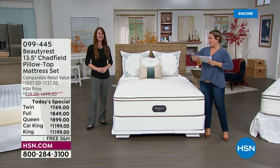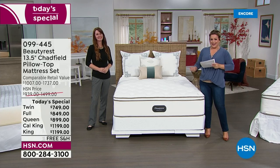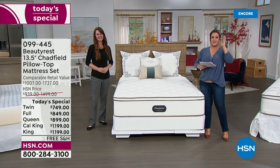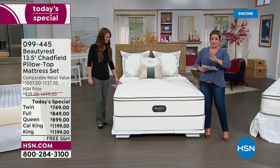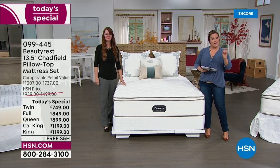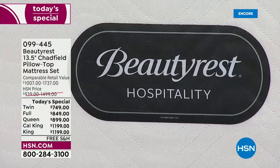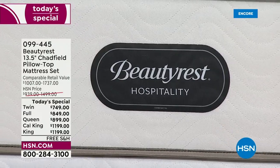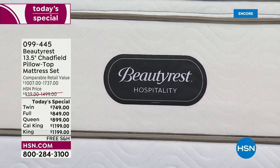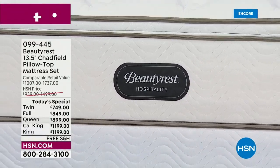I'm joined by our beauty rest expert, Cody McConnell. We're going to talk sleep, and imagine being able to sleep like you're on vacation every single night — sleeping with the leaders in luxury mattresses. We're talking about the iconic American brand Beautyrest and their Hospitality Collection.